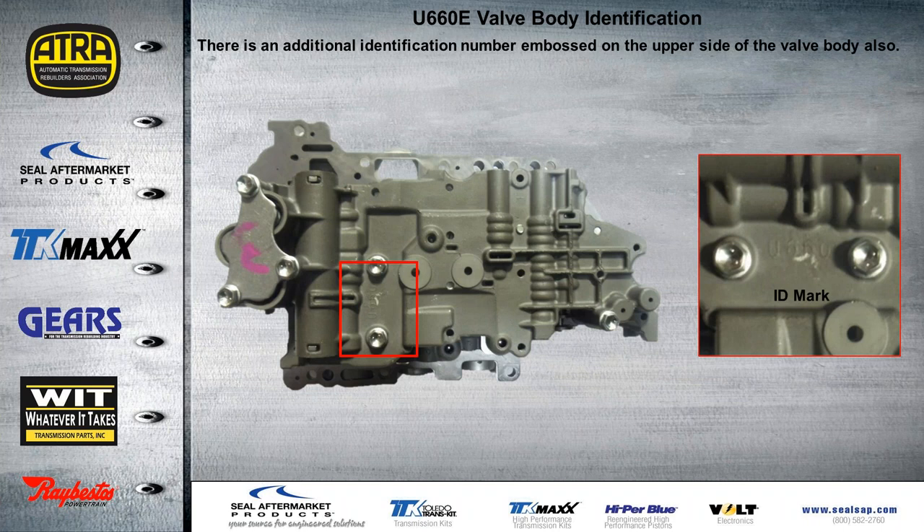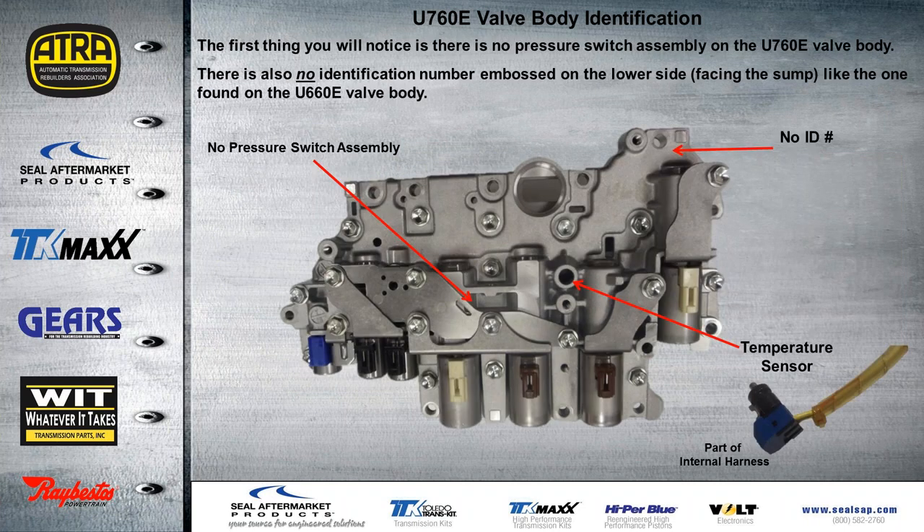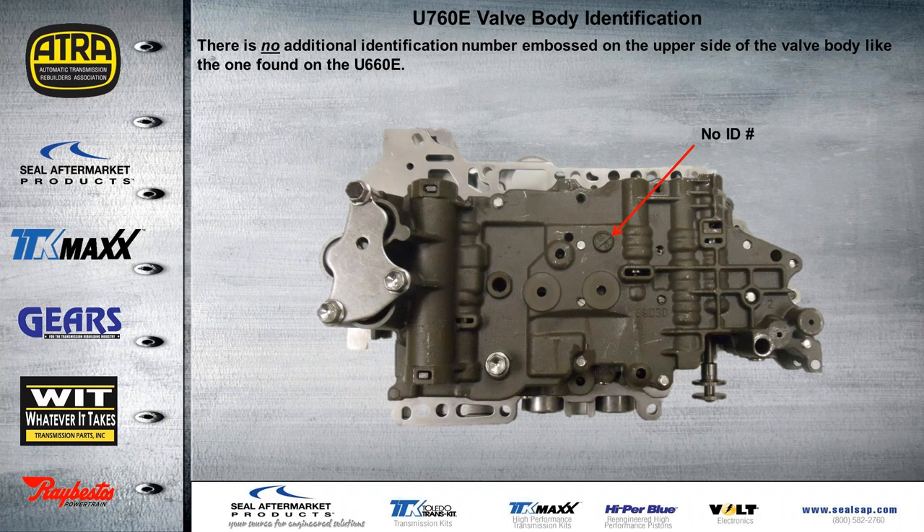More ID marks are embossed on the upper side of the valve body — you can see this is a U-660. The U-760 has no ID marks, as mentioned earlier, and no pressure switch assembly. You can see the harness on the U-760 only has the temp sensor. Even on the other side of the valve body — if you flip it over — there are no additional identification numbers embossed there either. So the only valve bodies found with any kind of identification embossed on the casting were the U-660E. If it was a U-660E with only one pressure switch, there were no identification markings on that one.